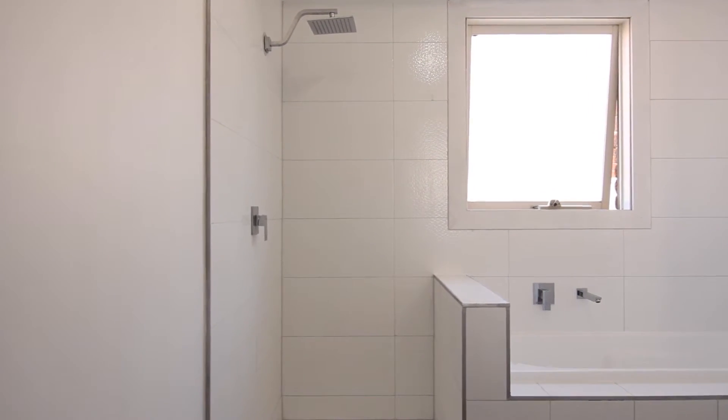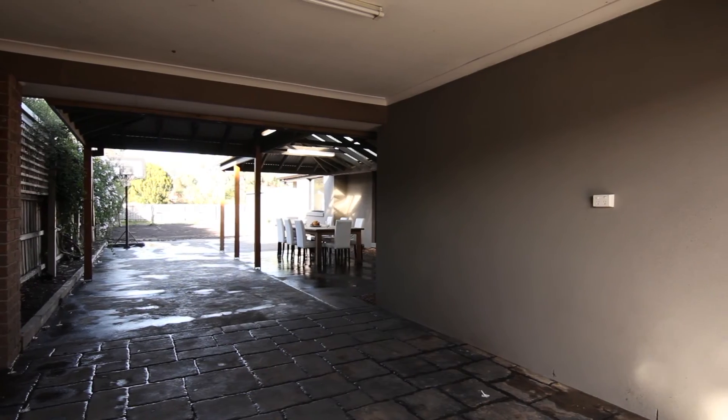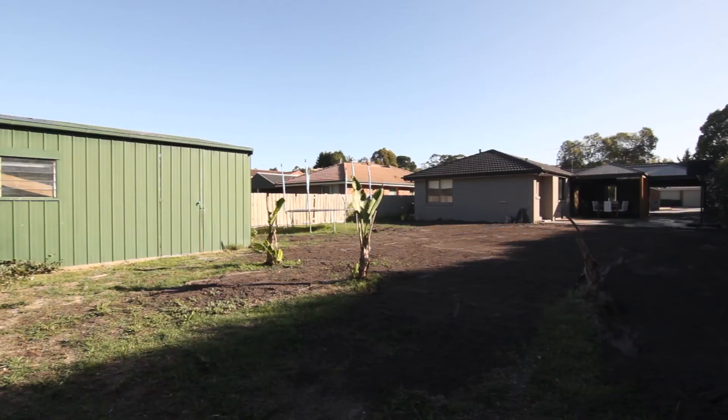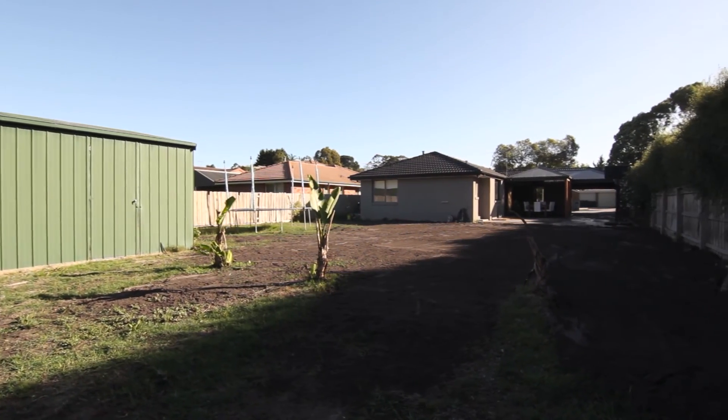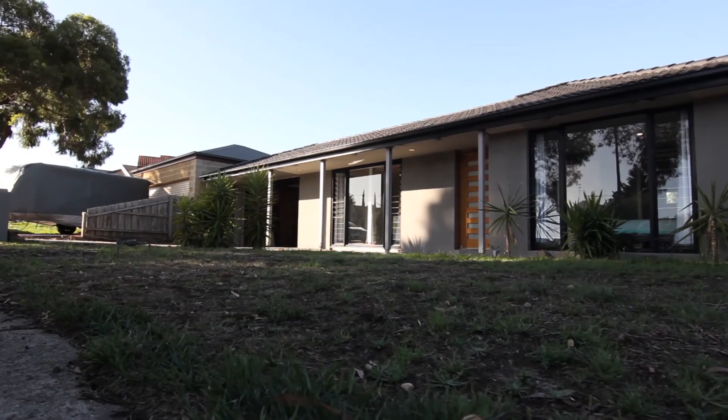A stacking sliding door from the dining room leads to the large undercover al fresco area, perfect for year-round entertaining. Beyond the al fresco is this enormous enclosed backyard with a large double shed at the rear.